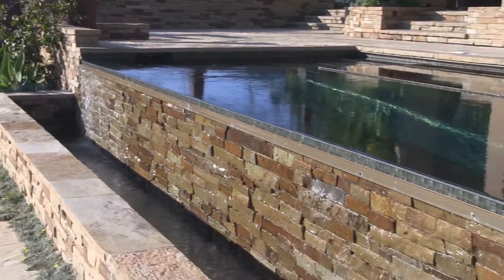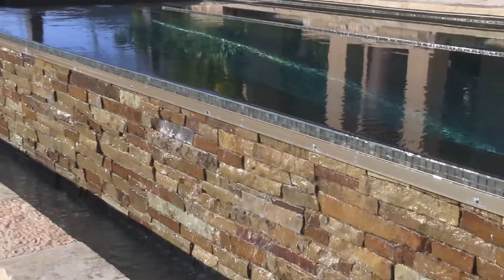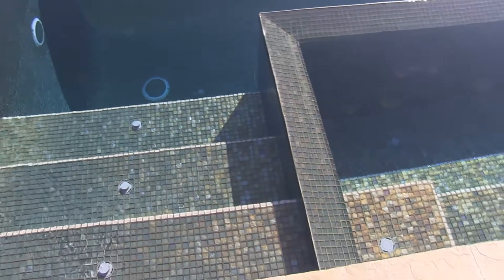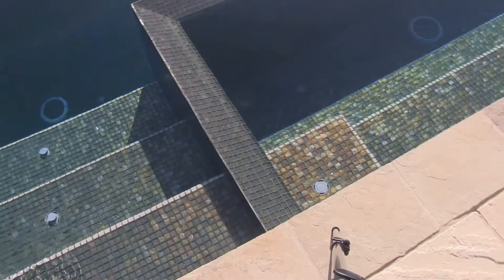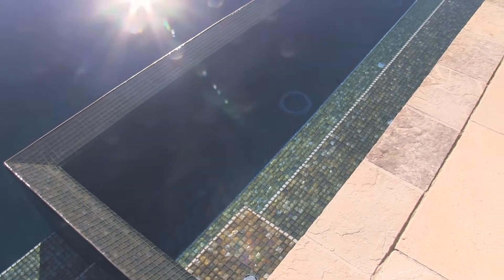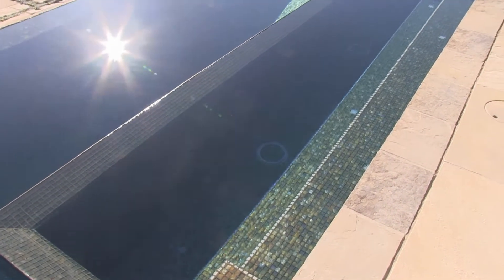This pool also has an in-floor cleaning system inside of it, so there's no pool cleaner that travels around on the floor inside. Probably the best feature of all is it's an all-tile swimming pool — it has a very nice all-tile finish inside that really makes a sparkle in the sun.